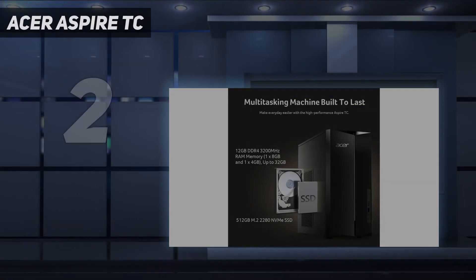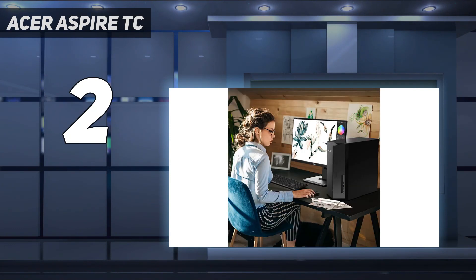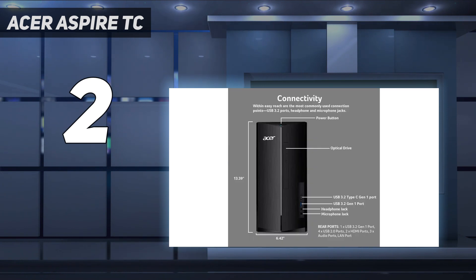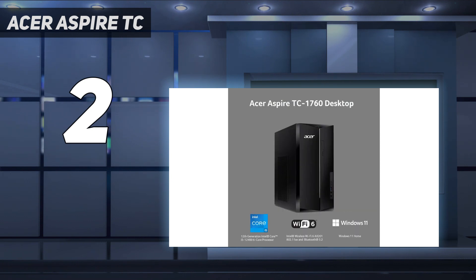Number 2 on my list: the Acer Aspire TC. We have yet to fully review the Acer Aspire TC, but we can already assure you that it's guaranteed to give you the best price-to-performance ratio if you're looking to save money on your next PC, or if you only need something to browse, send out emails, do homework, and stream on. The graphics options on this aren't the most exciting, but overall, the available specs should see you through everyday workloads and maybe some light gaming. What's more, there are more than enough ports for most people, including two HDMI ports that will let you hook up two monitors if you so choose.